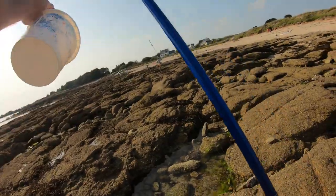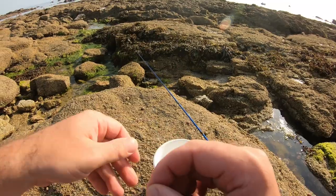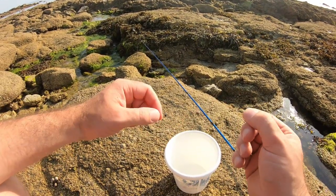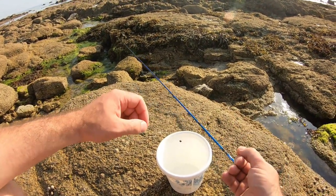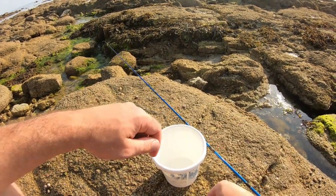Il m'a pris la palée. Au niveau du montage, c'est pas compliqué. Moi, j'ai pris un petit hameçon, une petite chevrotine. Le tout monté directement sur ma ligne pour la pêche au bar. Comme ça, je ne vais même pas refaire la ligne.